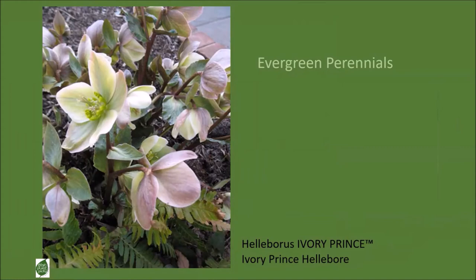Evergreen perennials can provide wonderful interest in the winter as well, and the hot winter-blooming evergreen perennial is the hellebore. Many different cultivars and varieties have been brought to market in recent years—you can find them in colors from deep dusky purple to pale pinks, deep pinks, pale yellow, white, and bicolor. The choices are immense. Get to a garden center to see what you can find when they are at their height of bloom, which can vary from December through January, February, and March. Depending on the plant, those flowers persist for a good six to eight weeks.